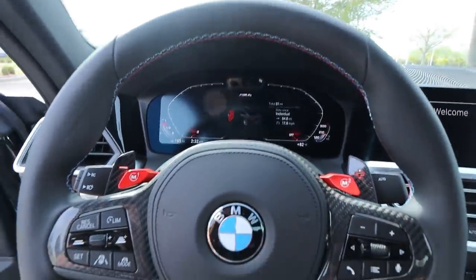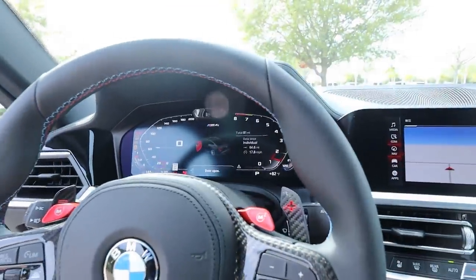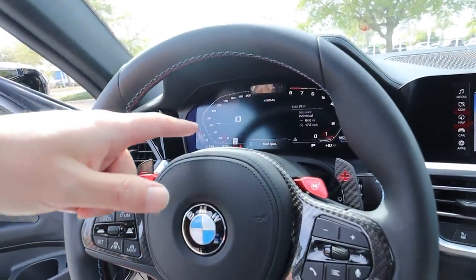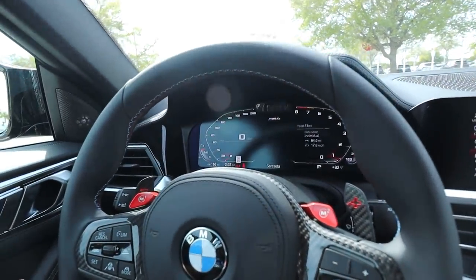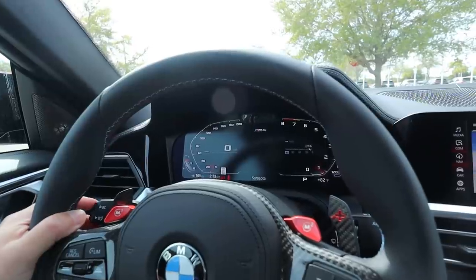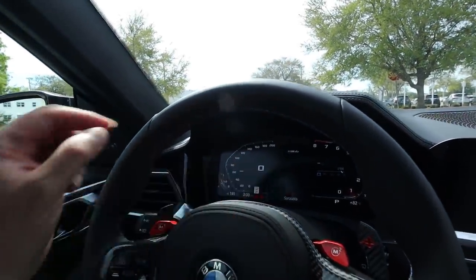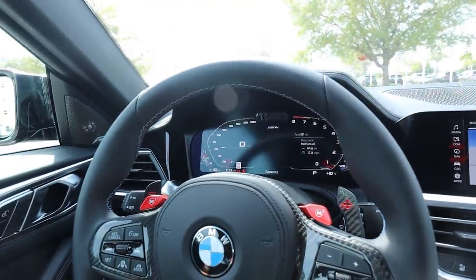Let's turn it on. No cold start since this is their demo car and it's been running. The 'service due soon' warning is just because it's a demo. It has 81 miles on it, so it's clearly still in the break-in period. Cycling through the display, I can see gas and MPGs on the right side.